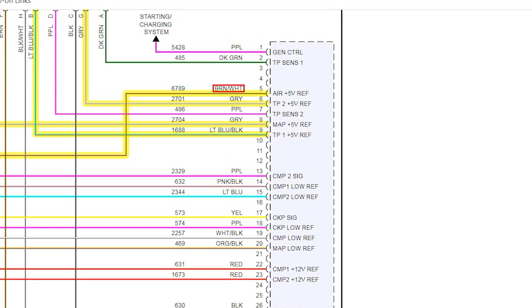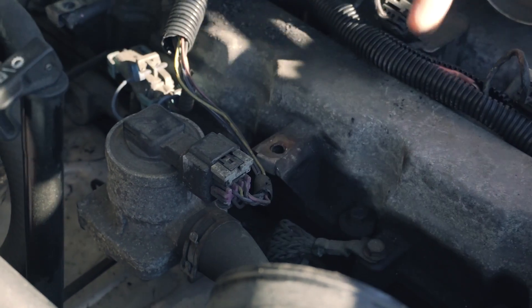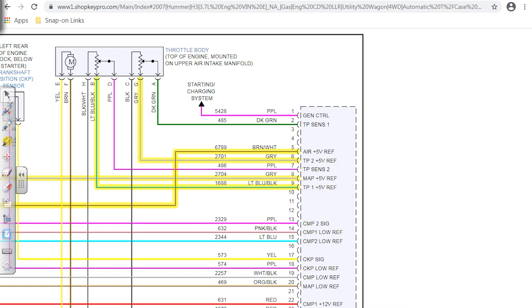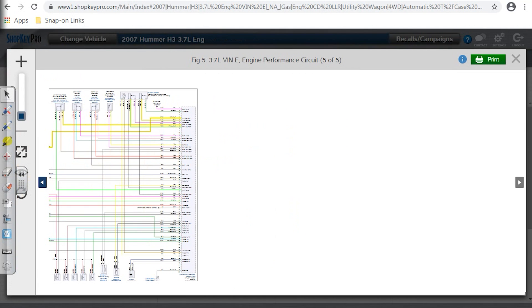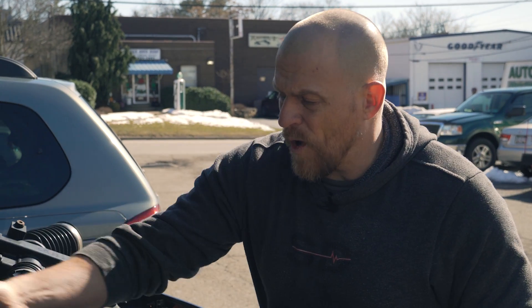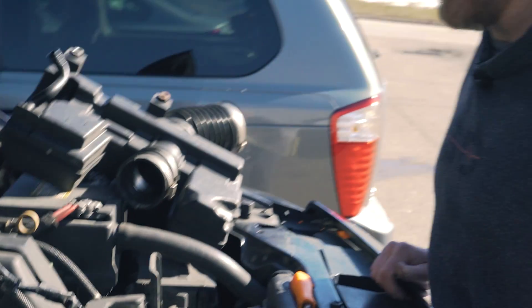That brown and white is the five-volt ref two circuit — it goes to the air pump, specifically the sensor for the air diverter valve. The brown-white wire goes to the pressure sensor in there, and that's where it was shorted. Even though the Mitchell diagram shows all separate five-volt reference circuits — air, TP2, MAP, TP1 — they're not separate. There's a five-volt ref one and a five-volt ref two. Don't be confused when diagrams show all reference circuits going to the computer looking separate — they're internally tied. That's why one wire going to this air pump diverter and pressure sensor can take down the whole ref two circuit.